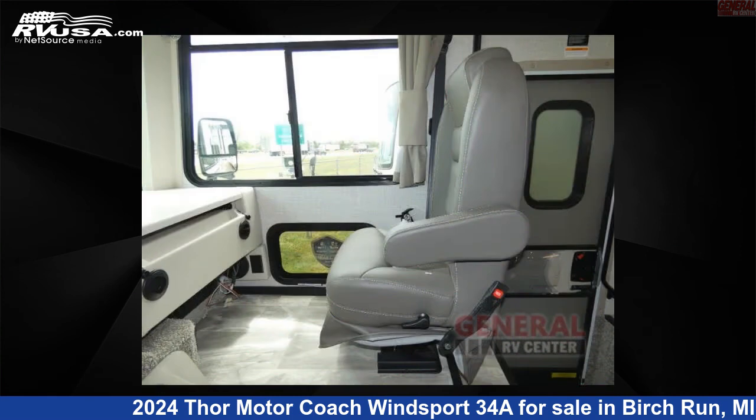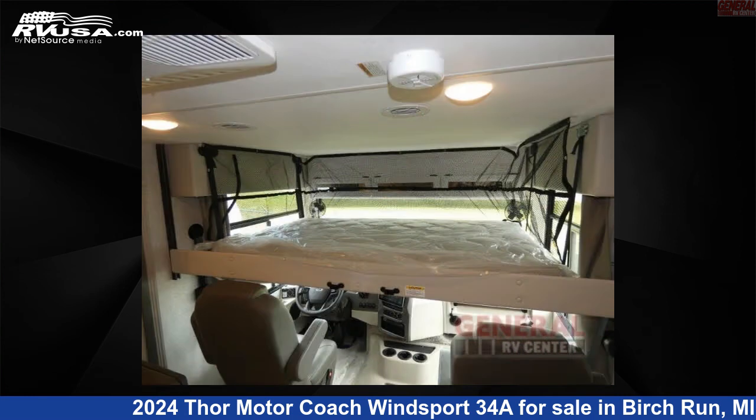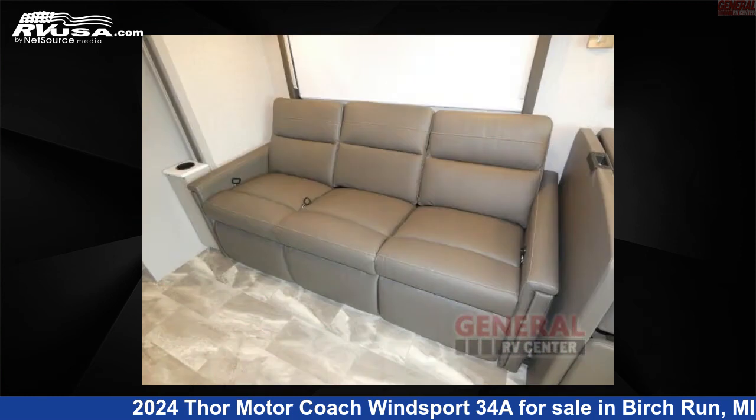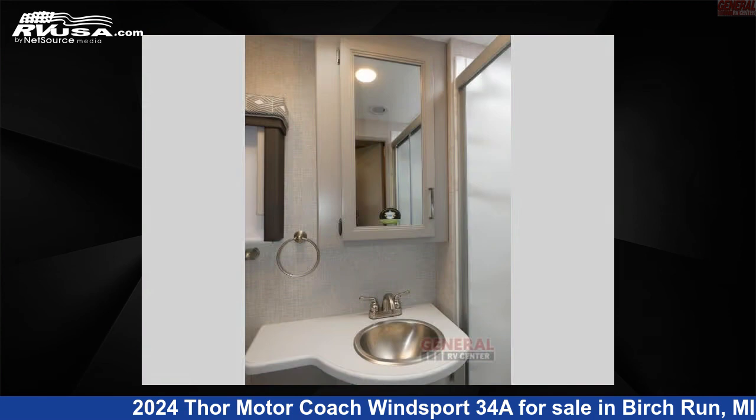This 2024 Thor Motor Coach Winsport 34A is built on a Ford F53 chassis. Remember, this is an AI-generated video of one of thousands of classified listings on rvusa.com. If you're interested in this unit, visit the link in the video description to view more photos and the current price, or reach out to the seller.